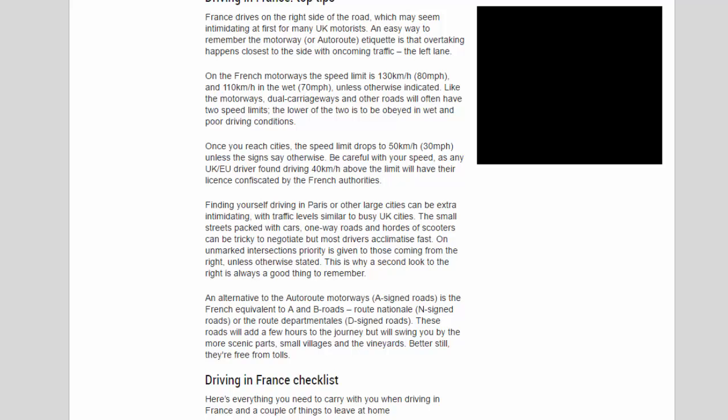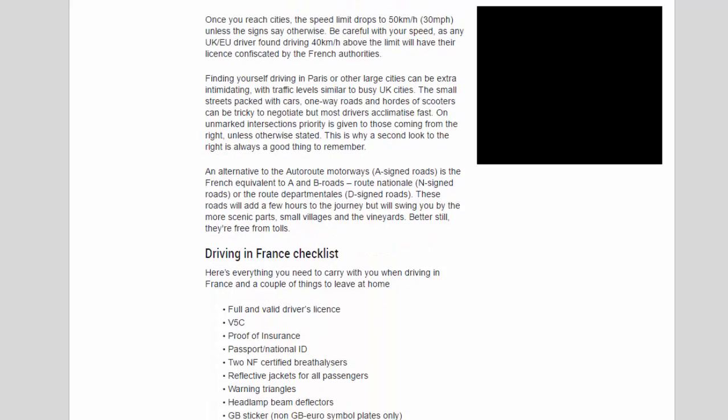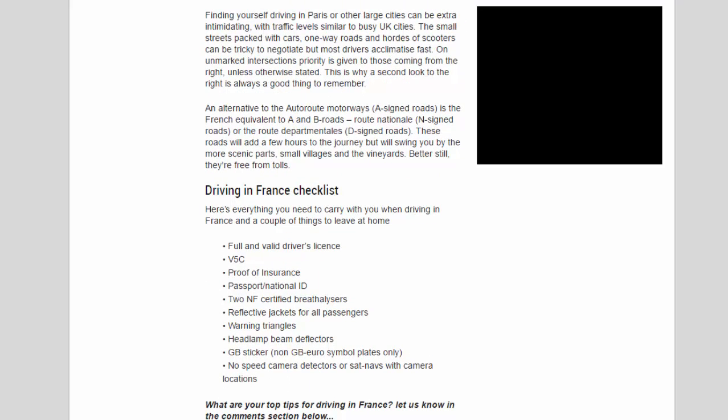Like motorways, dual carriageways and other roads will often have two speed limits — the lower is to be observed in wet and poor driving conditions. Once you reach cities, the speed limit drops to 50 km/h (30 mph) unless signs say otherwise. Be careful with your speed, as any UK/EU driver found driving 40 km/h above the limit will have their license confiscated by the French authorities. Driving in Paris or other large cities can be extra intimidating, with small streets, one-way roads, and hordes of scooters.